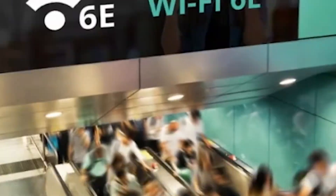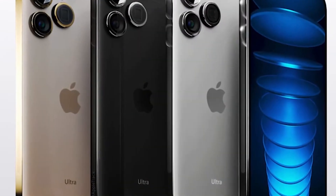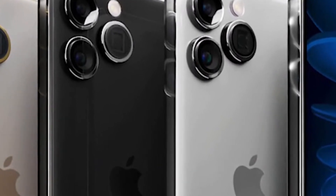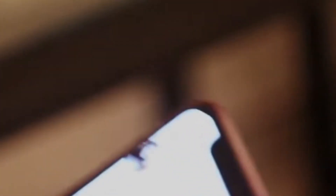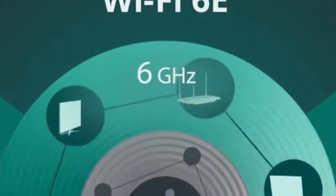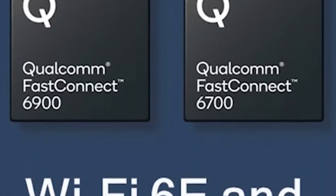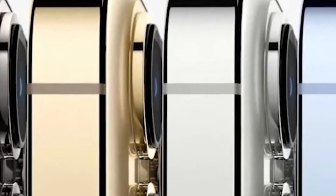Wi-Fi 6E. Wi-Fi 6E is a feature that will only be available on the iPhone 15 Pro variants, according to leaked Wi-Fi chip diagrams for the iPhone 15. Wi-Fi 6E will be available on the iPhone 15 Pro and iPhone 15 Pro Max, although Wi-Fi 6 will still be supported on the regular iPhone 15 models. Wi-Fi 6E offers more bandwidth than Wi-Fi 6, resulting in quicker connectivity rates.